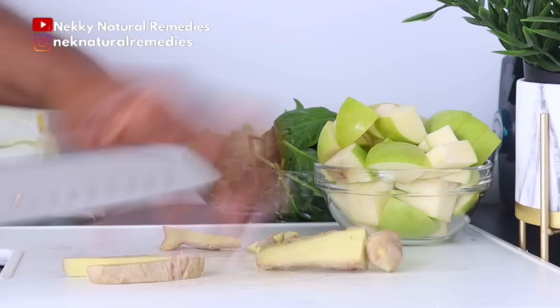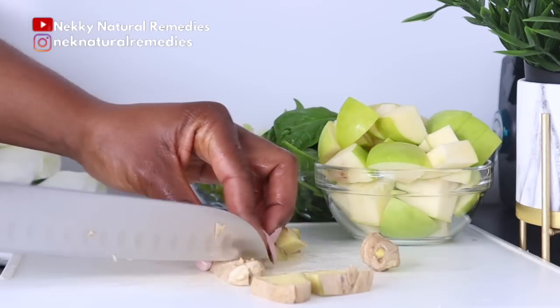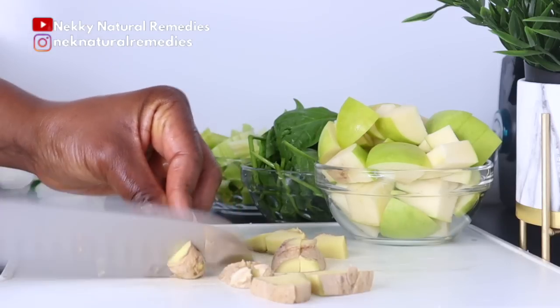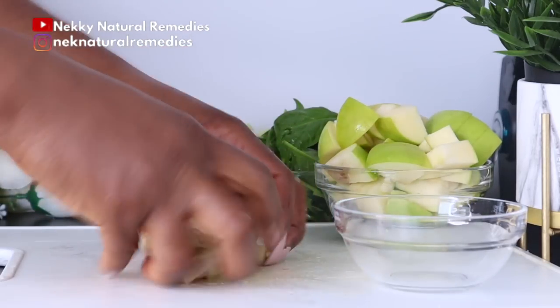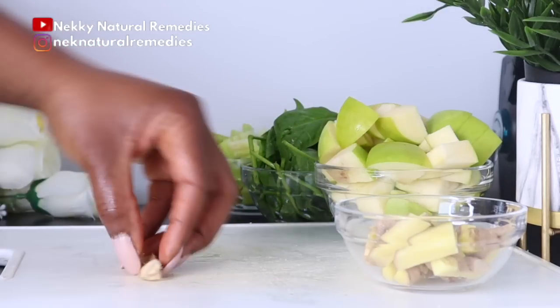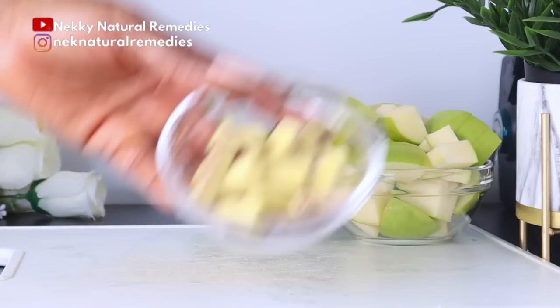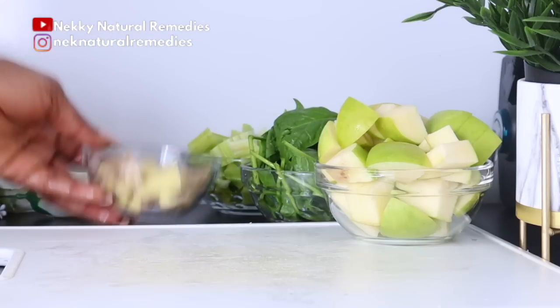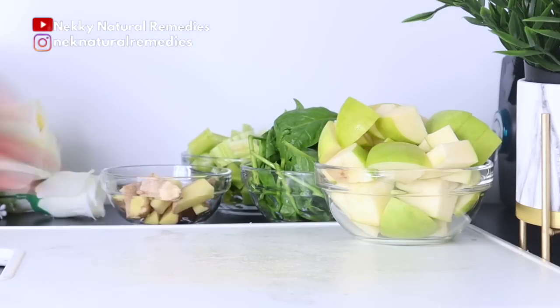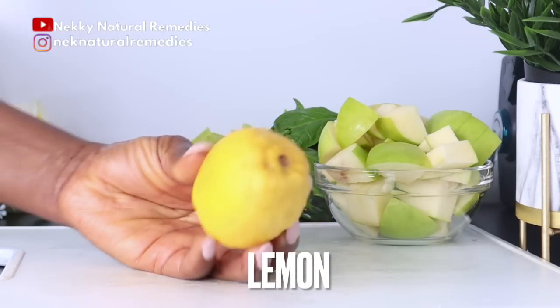Ginger is packed with more than 40 antioxidants, meaning it fights many signs of aging. Not only does ginger help your skin by flushing out toxins, it also encourages blood circulation. Other benefits include reducing free radical damage. Ginger has antioxidant and toning properties that keep your skin glowing and hydrated, reduces pigmentation and blemishes, and is anti-inflammatory.